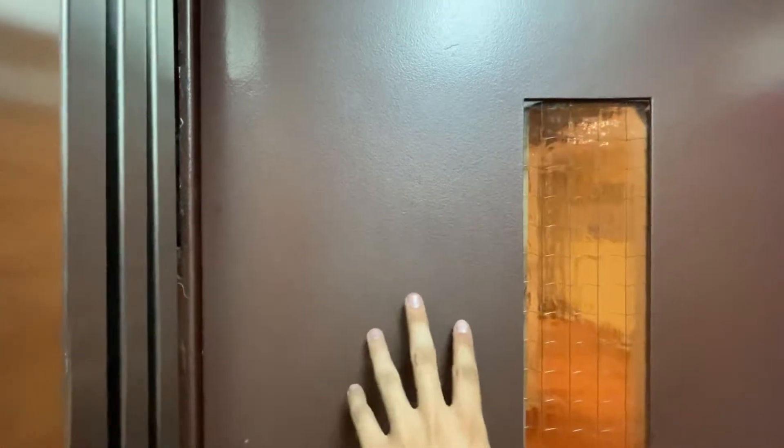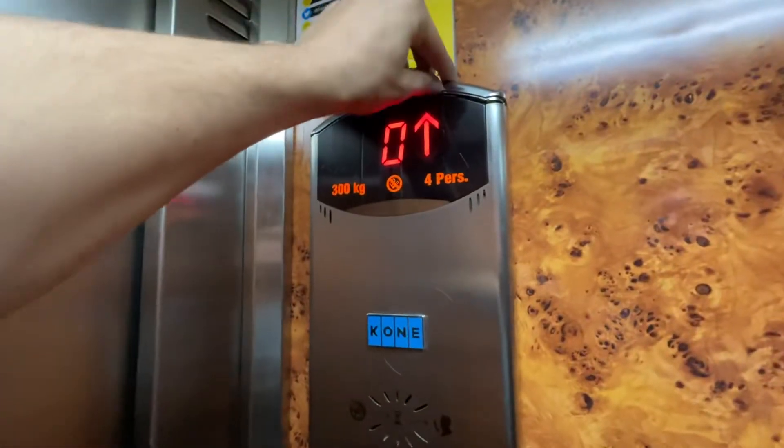I believe these were all express elevators. I think I modernized my Kone. Look at this — the panel's falling apart.